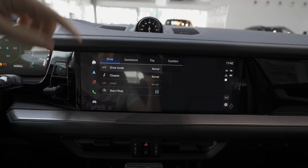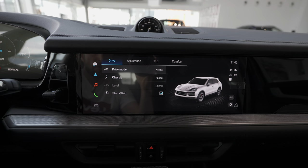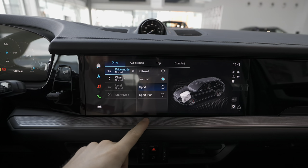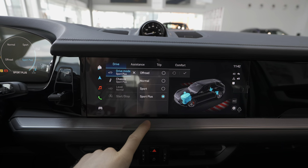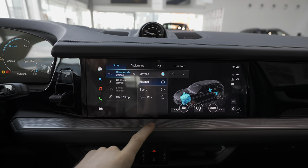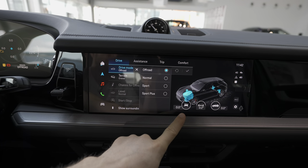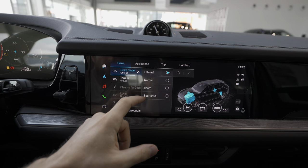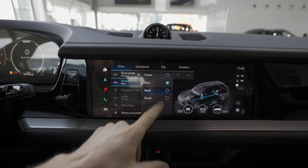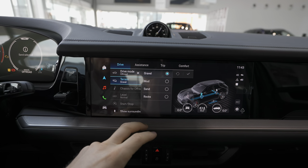Further down is the phone connectivity, and at the bottom is the car menu. Here you have the most important settings — for example, driving mode, which you can also change from here. Each time you change it, it shows a nice graphic. In off-road mode you see position information about the car. You can also change terrain settings: gravel, mud, sand, and rocks — super cool.